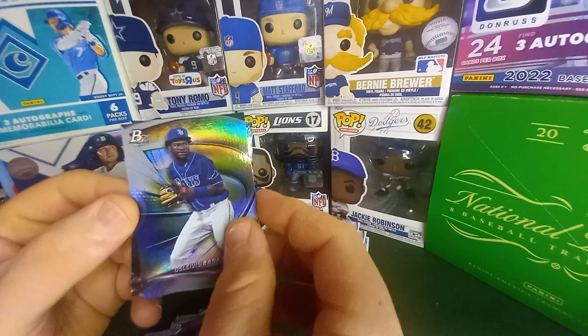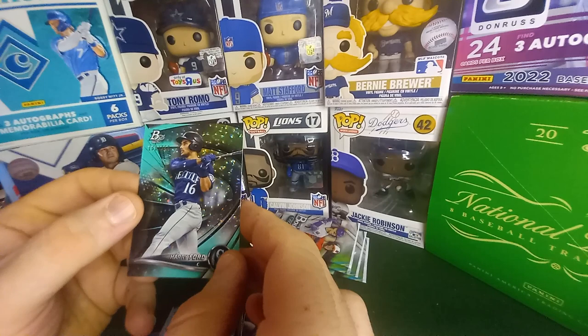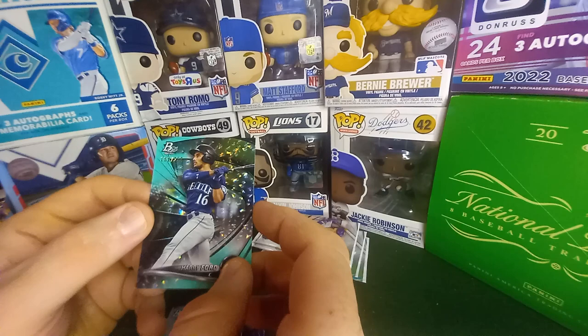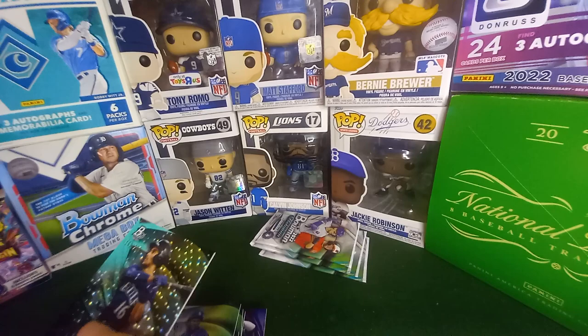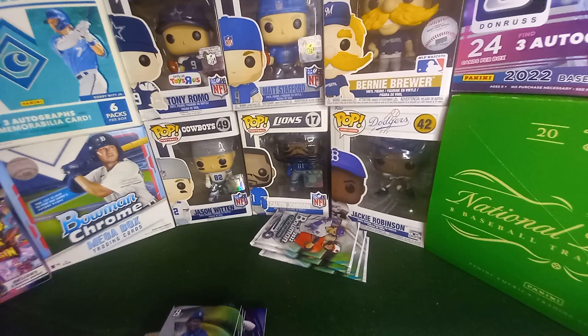Whoa, got something really cool going on here — here we go! That's a Bowman — 161 out of 250! Harry Ford! Okay, that's actually not bad. Not bad — if it were out of 99 that'd be way better, but that's sick!